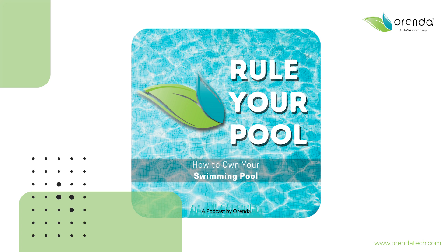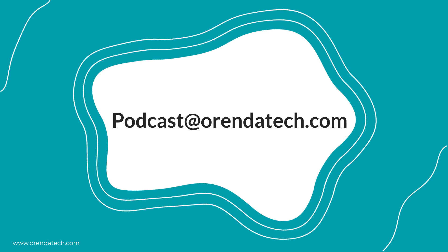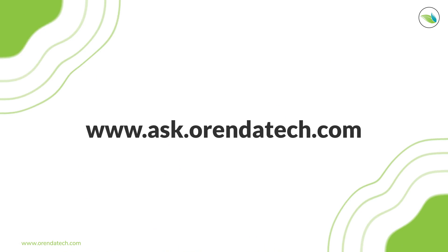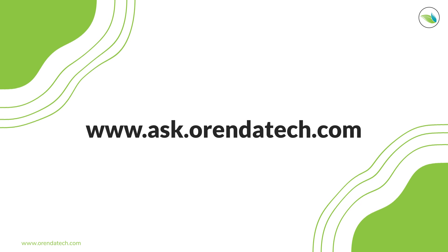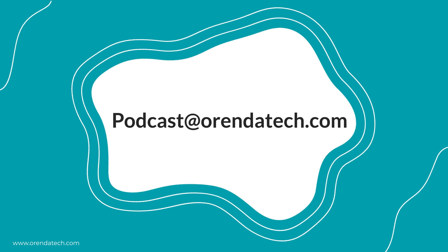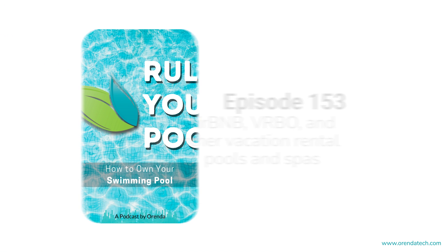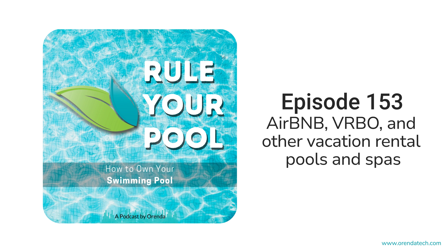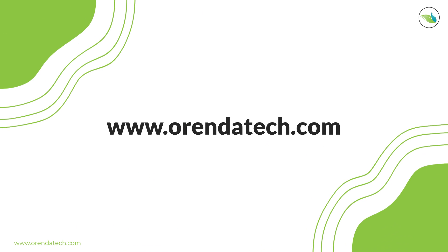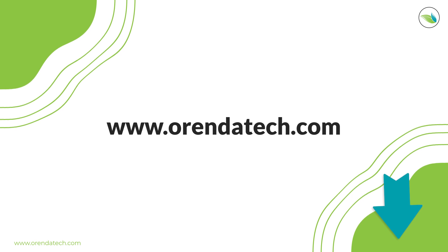I'm sure I'm forgetting some things — I just wanted to get the general concepts out there. Thank you to Eric for reaching out with this podcast suggestion. This has been episode 153 of the Rule Your Pool podcast. If you have any questions or a pool that's driving you nuts, reach out to us. Our help center is ask.orendatech.com. If you don't see the answer to your question, go to the top and submit a question. I'm your host Eric Knight with Orenda — I appreciate your time. Until next time, thanks. Thank you for listening to Rule Your Pool, a podcast by Orenda Technologies. Visit www.orendatech.com, tap that subscribe button, and share it with your friends.